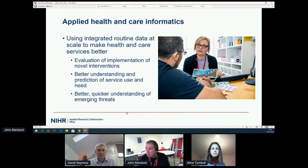In this context, we're staging today's event, which focuses on the use of integrated routine data at scale to improve health and care services — either through the evaluation of novel interventions, or through better understanding of system dynamics and prediction of service use based on need. Rich Wood from the South West will be talking about that later. We'll also discuss gaining a quicker understanding of emerging threats, as exemplified by the Covid pandemic, which David may mention in his presentation.